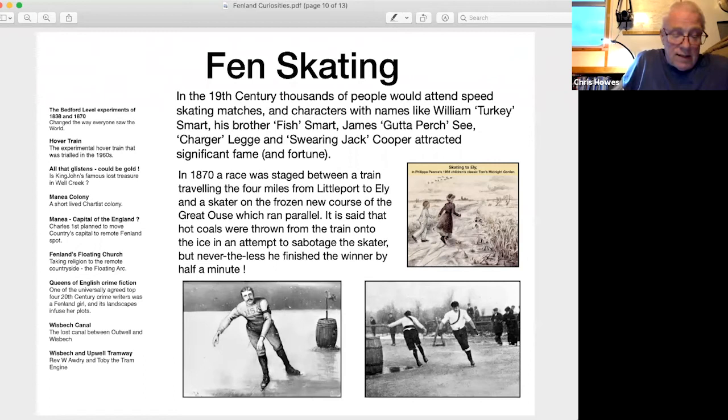On the frozen meres and rivers of the Fens, skating became enormously popular in the cold winters at the end of the 19th century — now considered a mini ice age when there were great ice fairs on the River Thames in London. Thousands of people attended speed skating matches and characters with names like William Turkey Smart, his brother Fish Smart, James Gutter Perch, and Swearing Jack Cooper attracted significant fame and fortune. In 1870, a race was staged between a train travelling four miles from Littleport to Ely and a skater on the frozen New Course of the Great Ouse — it is said hot coals were thrown from the train onto the ice in an attempt to sabotage the skater, but the skater finished the winner by half a minute.